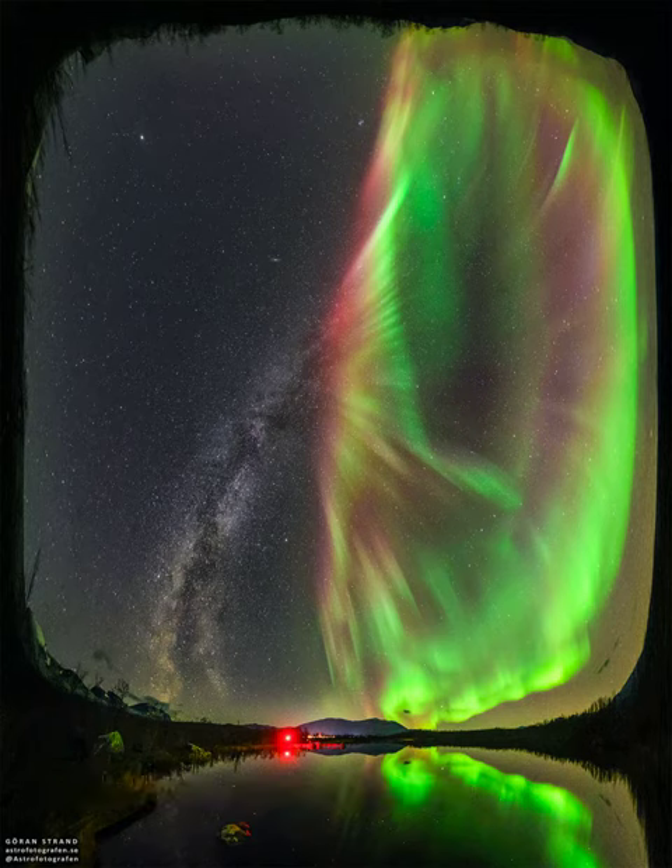On the left, the central plane of our home galaxy extends from the horizon past the middle of the sky. On the right, an auroral oval also extends from the sky's center, but is dominated by bright green glowing oxygen.